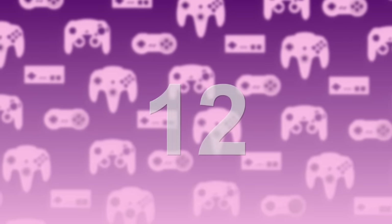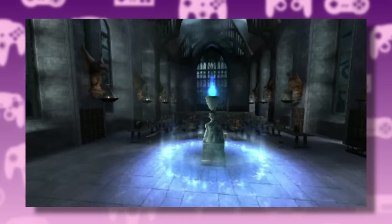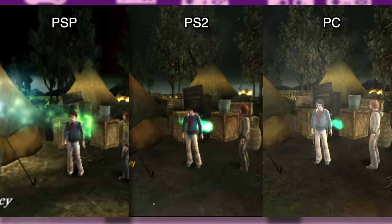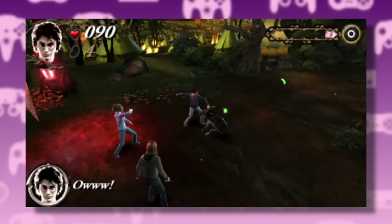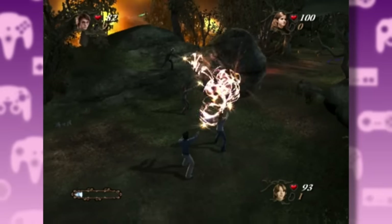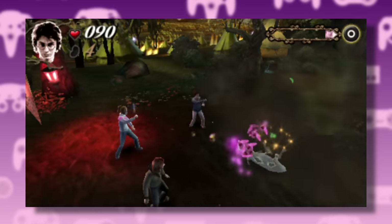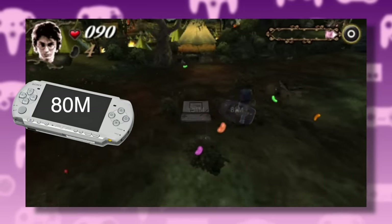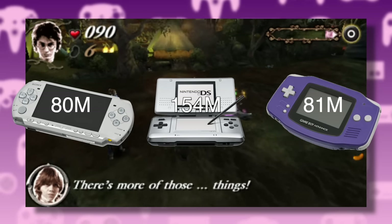At number 12, we have The Goblet of Fire for the PSP. I was actually quite surprised when I saw this one so low down the list, as this game is almost a one-to-one copy of the console version. It even had multiplayer with game sharing for friends who didn't own a copy. To be fair, the console version of Goblet of Fire is pretty bad, so perhaps that's why it was so low. Or it could have just been the fact that the PlayStation Portable had a much smaller install base compared to the two Nintendo handhelds.